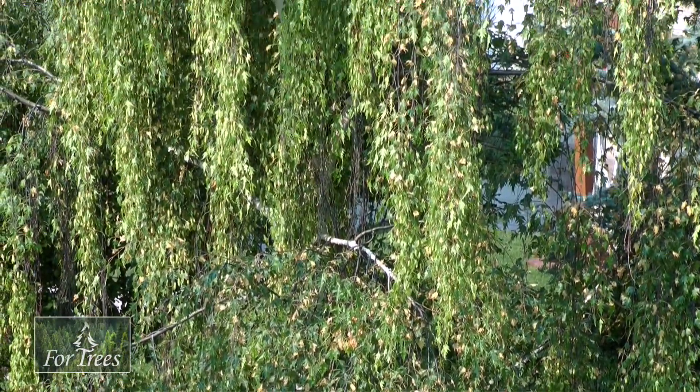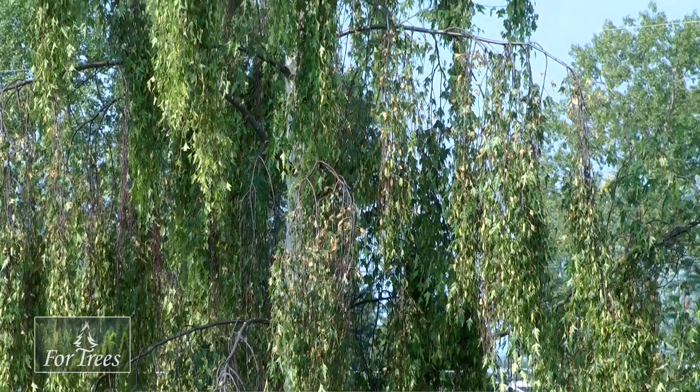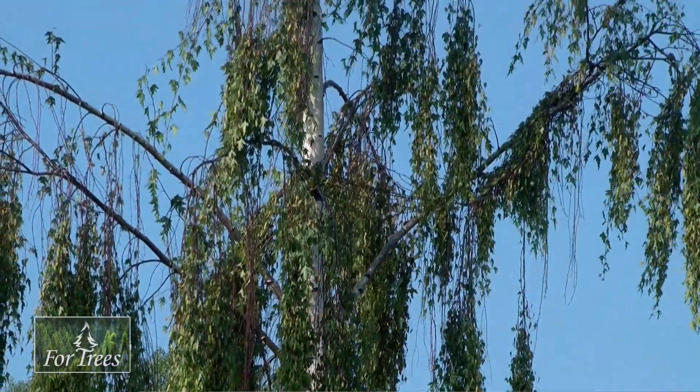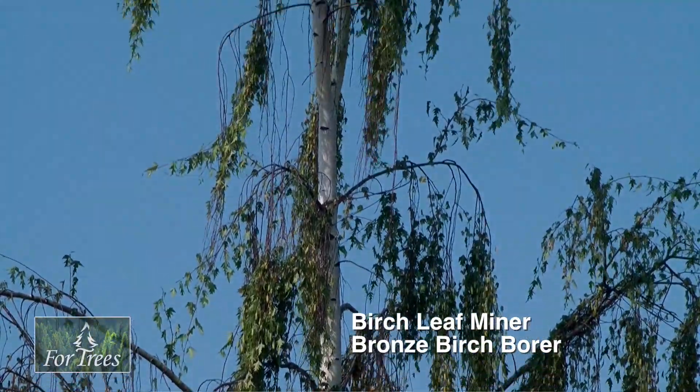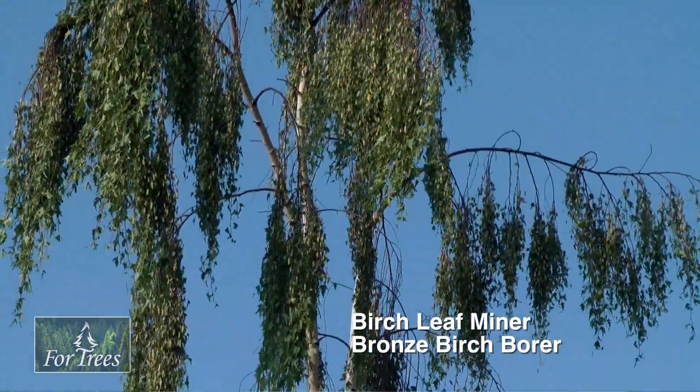Behind me is a beautiful Gracilis weeping birch, a cutleaf weeping birch — one of the most desirable trees on the prairies. People love this tree in all seasons because of its beautiful weeping habit and the way it looks in the wintertime as well as the summer. And in summer unfortunately they are plagued by many different insects. Two of the most damaging insects are birch leaf miner and the bronze birch borer.